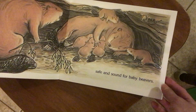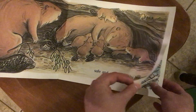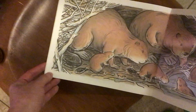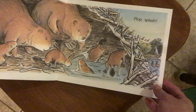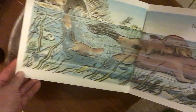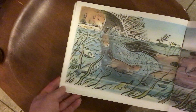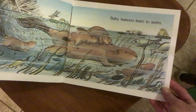Safe and sound for baby Beavers. Look from inside their house, they have a place where they can get into the water. Plop! Splash! Baby Beavers learn to swim. See how they come out of their house and go down into the water and then swim out into the river.